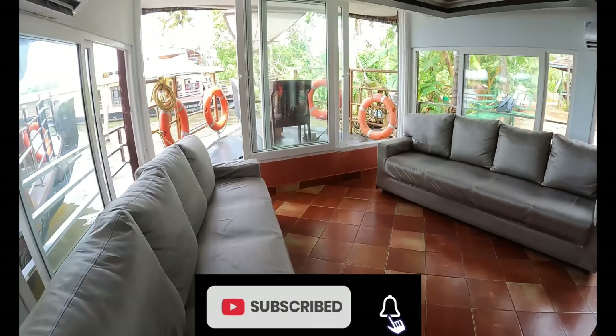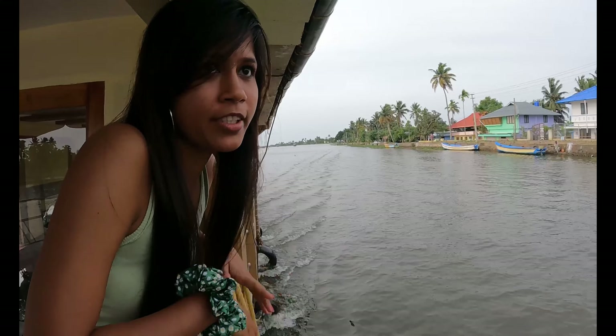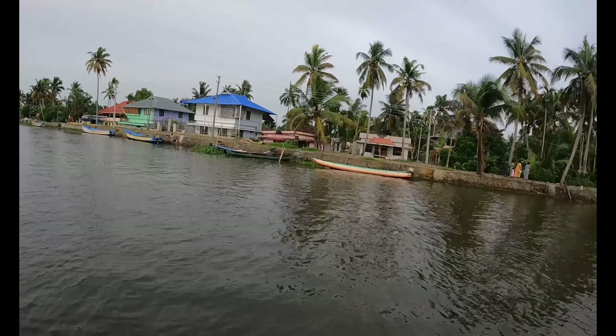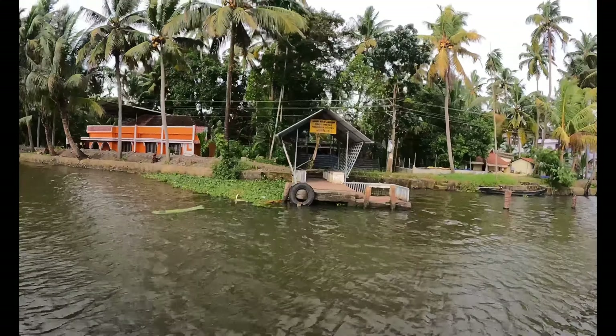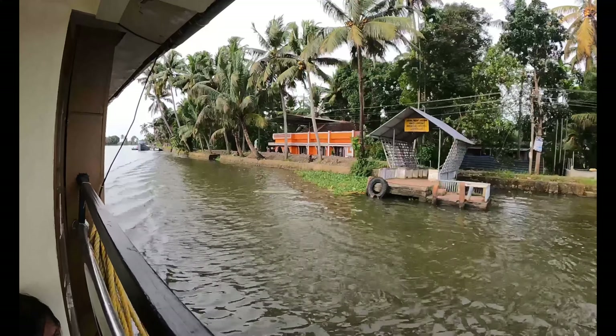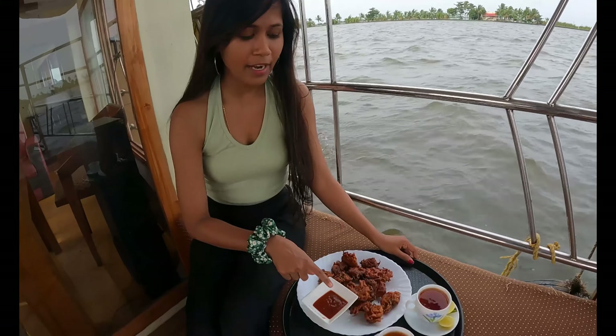Now we are boating past villages — you can see the houses here. All these houses don't have any other transportation; they are totally dependent on the jetty and the boat. In the afternoon we got served Indian snacks — onion pakoda with ketchup and lemon juice, which can also be customized.